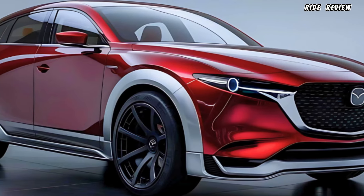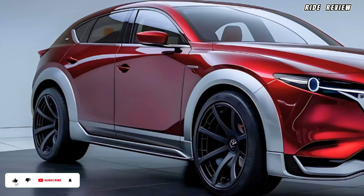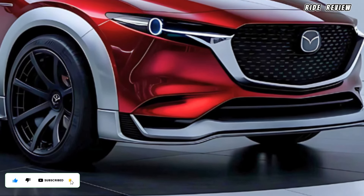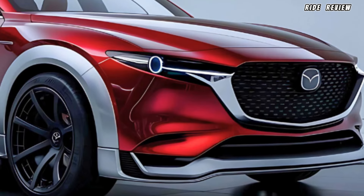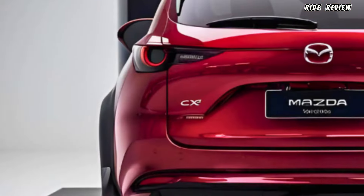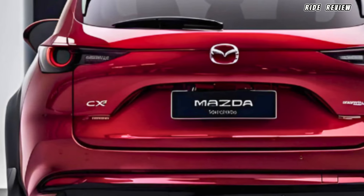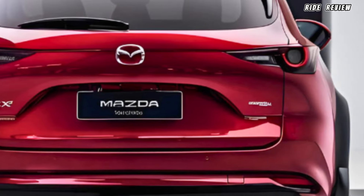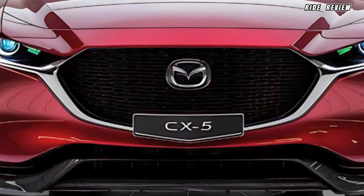Starting with design, the 2025 Mazda CX-5 maintains its signature sleek, athletic exterior. The flowing curves and strong lines make it stand out, while the redesigned front grille and updated LED headlights give it a modern, upscale look. Mazda has a knack for creating vehicles that look dynamic even when standing still, and the CX-5 is no exception. The exterior is engineered for aerodynamic efficiency, which improves fuel economy and road handling.